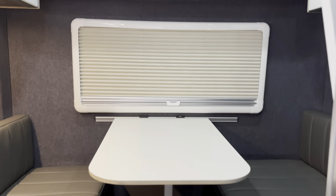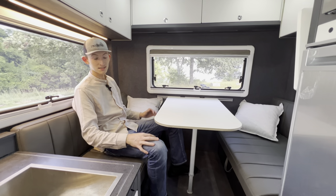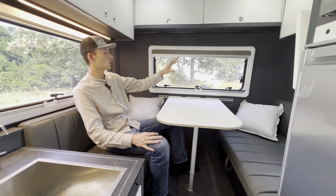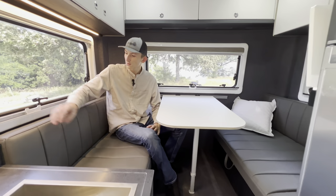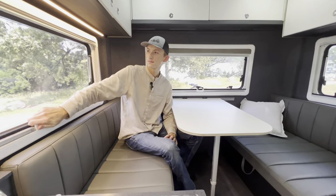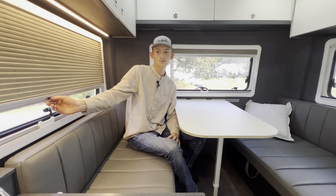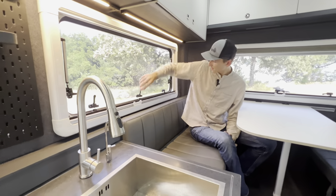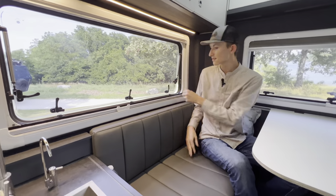Right behind that we'll notice the very spacious dining area that does turn into an additional bed, and most notably you'll see three windows. All the windows offer both screens and shades — these are blackout shades — and they're very easily opened to let in fresh air.